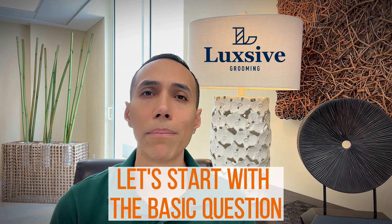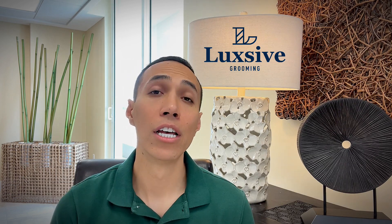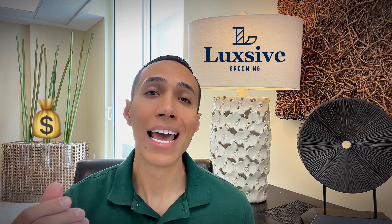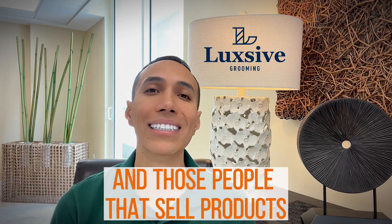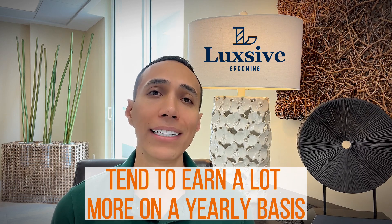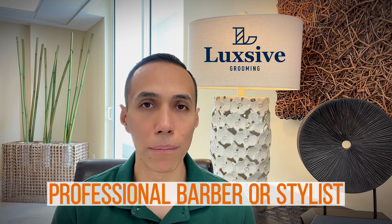Let's start with the basic question: why should you sell products at the barbershop or the salon? Well, for starters, it is an additional income for you, and those people that sell products tend to earn a lot more on a yearly basis than those that do not.